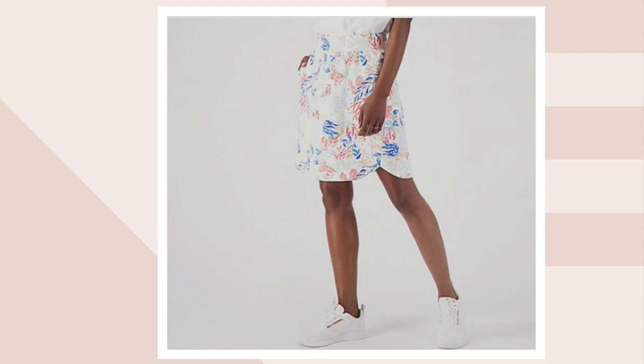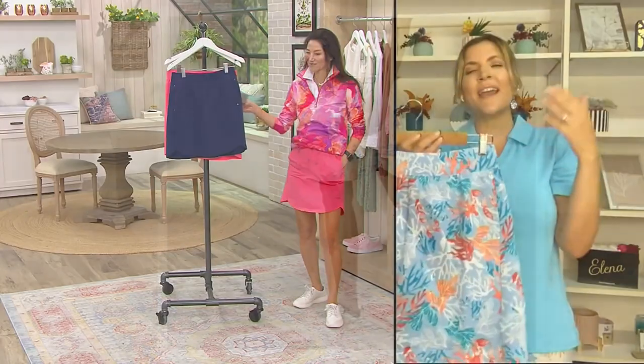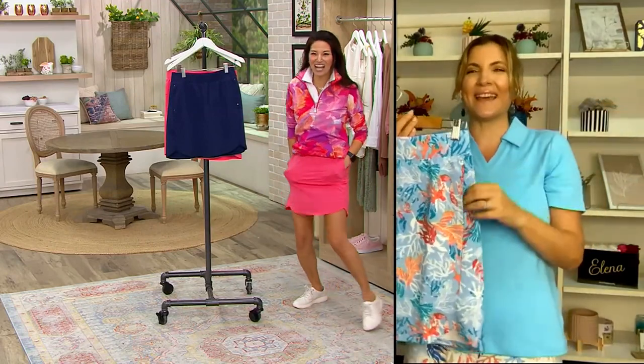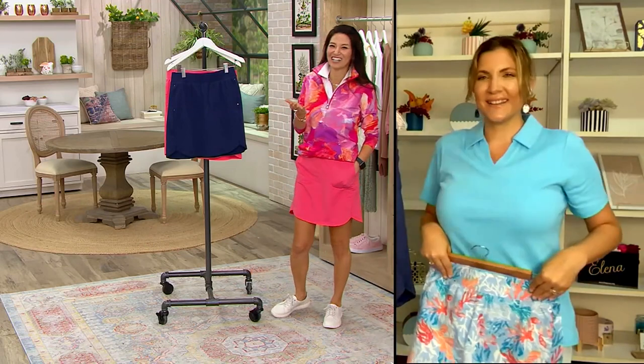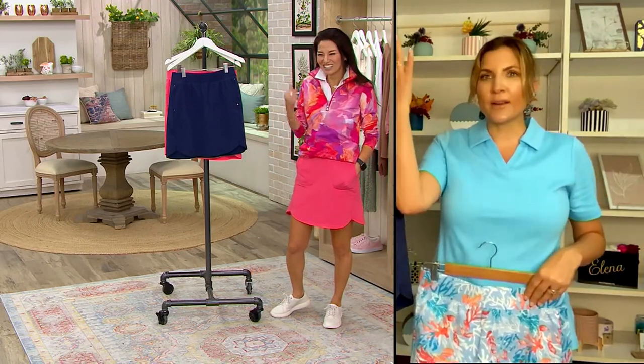We have the same three prints as the ankle pant. So maybe you want both — maybe you realize you like that print but you're not really into an ankle pant, and now you see this and you're like, yay. Maybe it's time for pickleball. How popular is pickleball? I haven't tried it yet, Elena, but there are all these pickleball courts, and we have a court here.